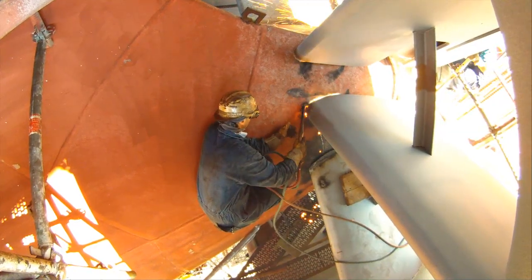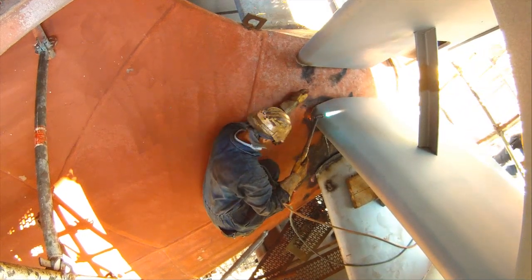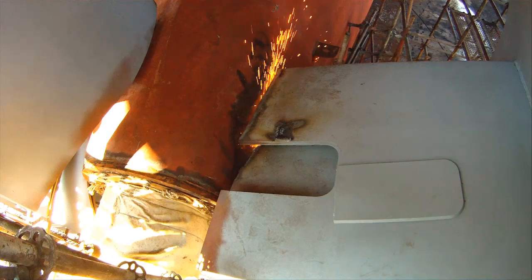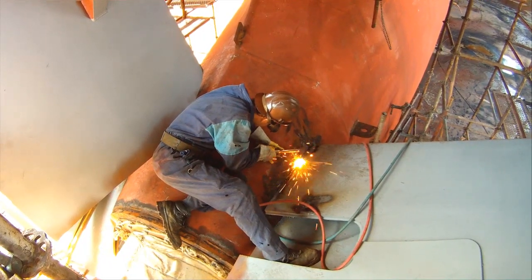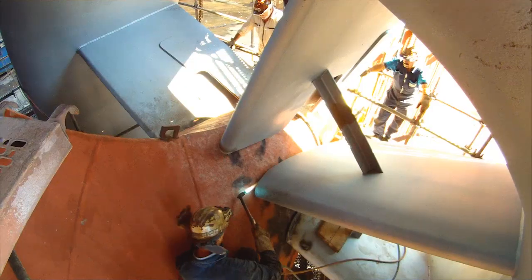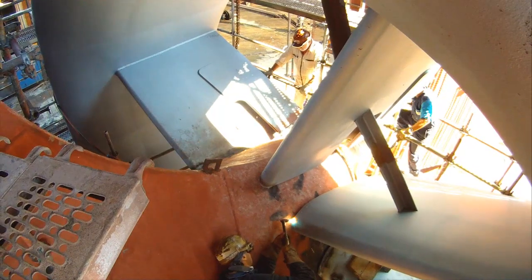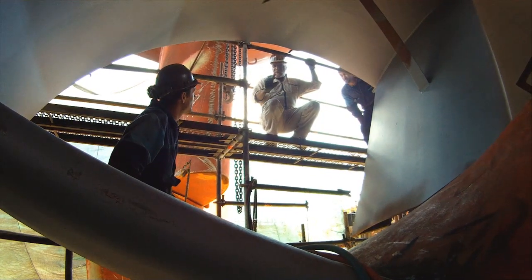Once the height and the center line position are confirmed, the fin system is cut to the appropriate length. The shipbuilder fits the fin system and pulls the duct to the front in order to put it in the correct position. The BMS service engineer is present in order to supervise and support the dockyard with his experience.